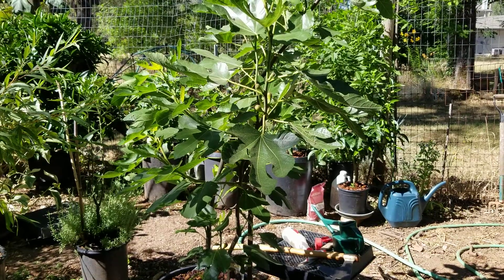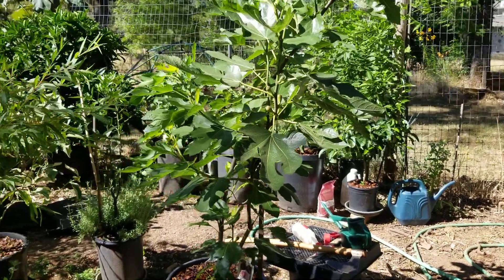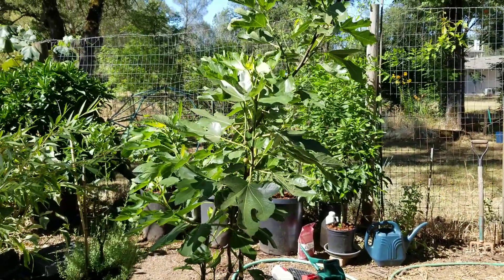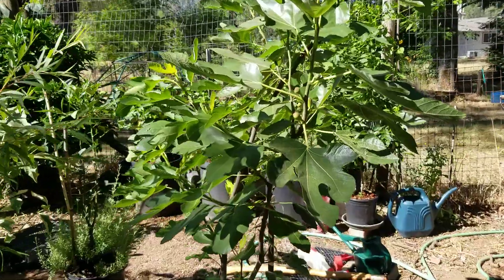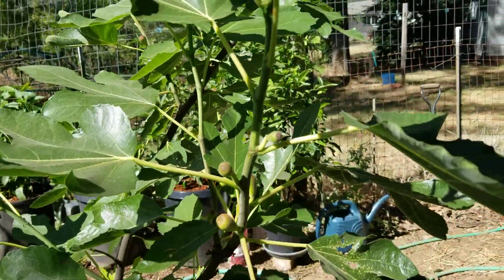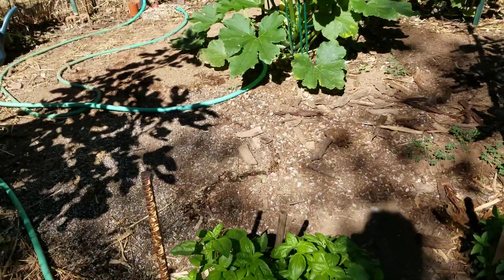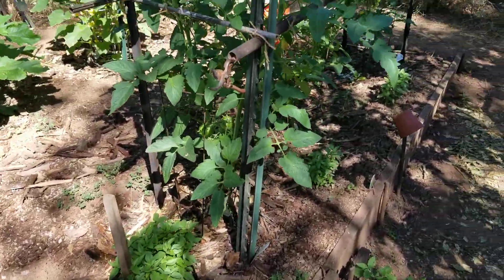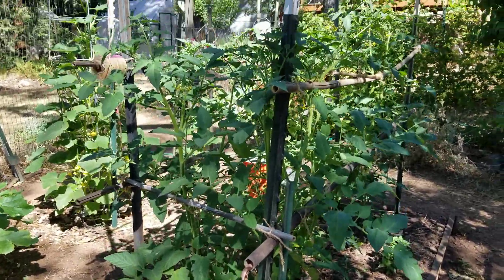June 27th garden update. Starting off with a Violette de Bordeaux fig, covered in lots of little figs. And some sweet basil and Thai basil, all below the tomato row.